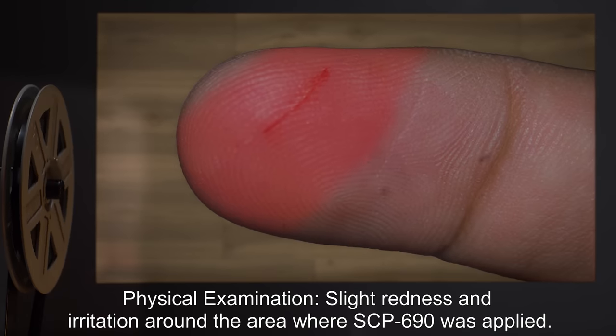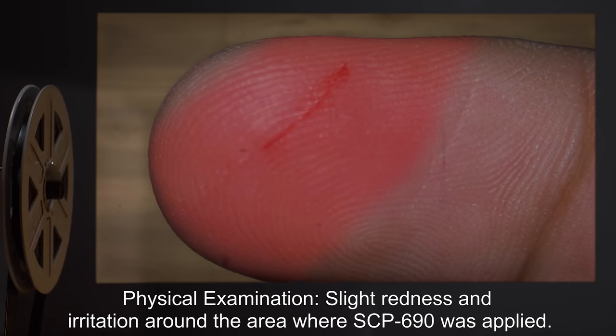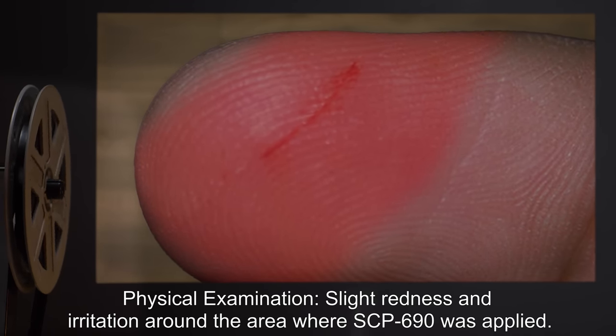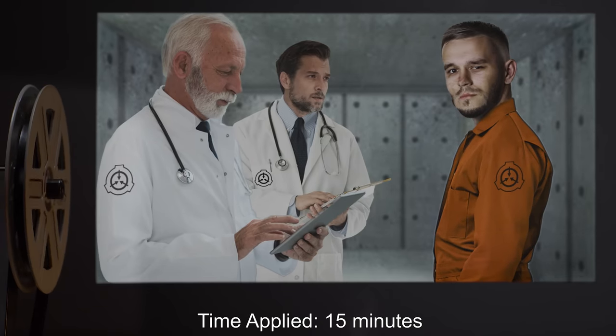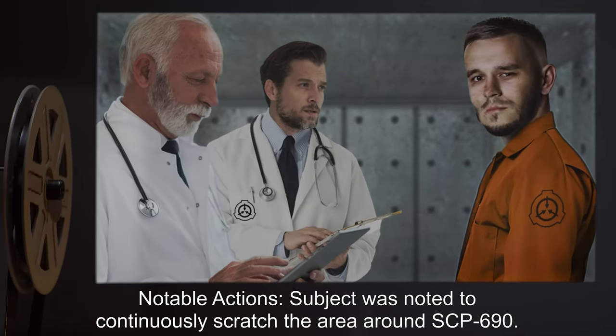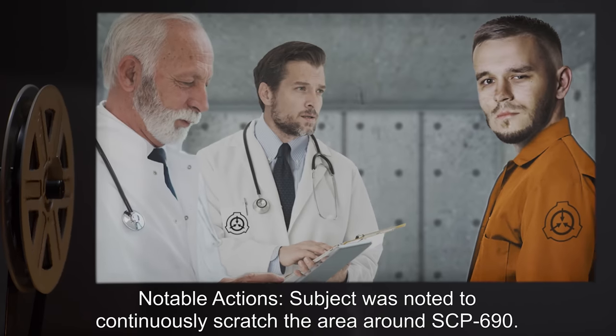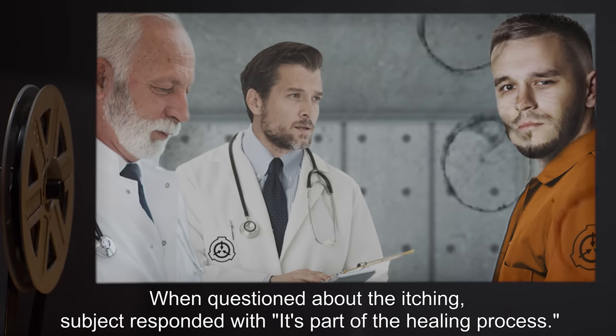Time applied — 10 minutes. Notable actions: Subject was asked if he had noticed any changes. Subject claimed to feel better. Physical examination: Slight redness and irritation around the area where SCP-690 was applied.